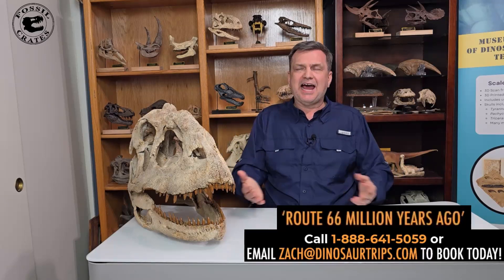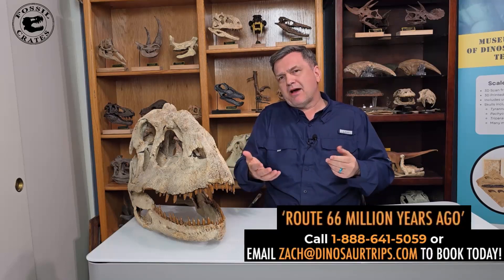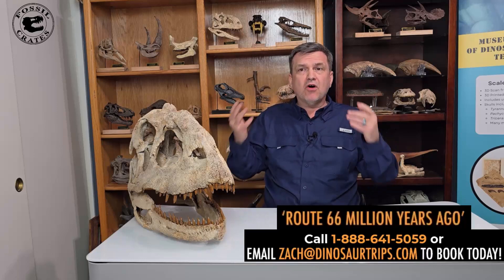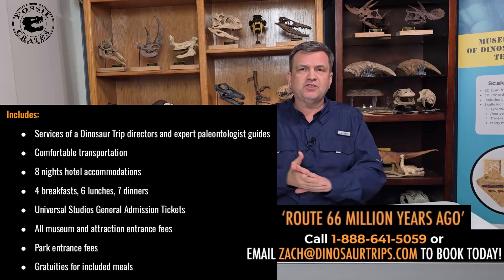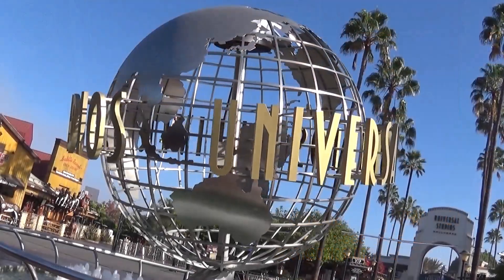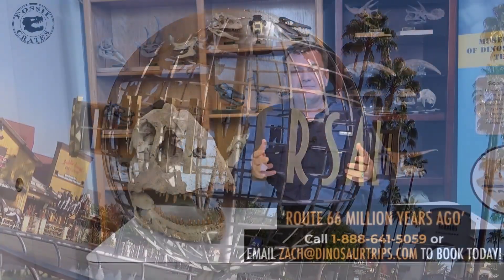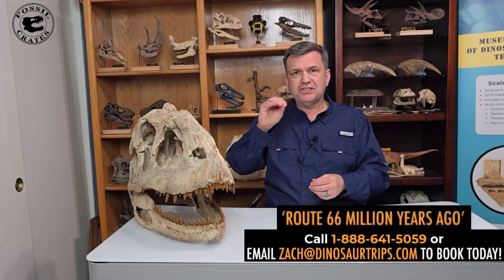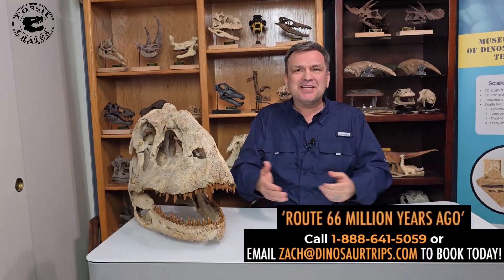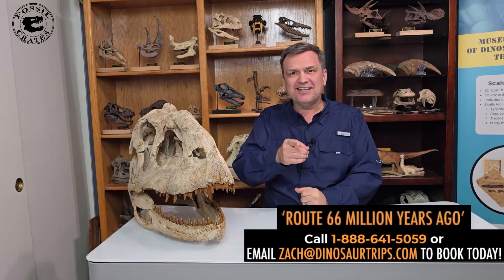I'm born and raised out here and have spent most of my life poking around these parts. I'm excited to hang out with like-minded adventurers. And if your spouse might not be so excited about dinosaurs, we're going to be staying in nice hotels with nice food, doing fun activities that aren't all museum-related, including a full day at Universal Studios. Who better to go to Jurassic Park with? Sign up today at DinosaurTrips.com. Look for the Route 66 Million Years Ago section. My name is Dr. Brian Curtis, aka Dr. BC, with Fossil Crates — saying thank you kindly. Adios.